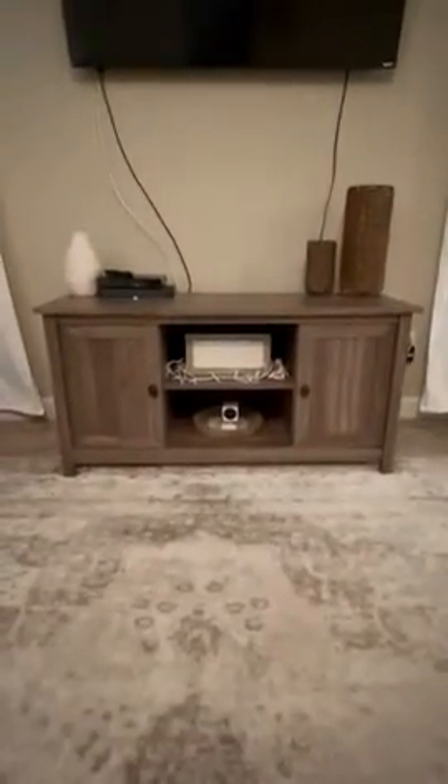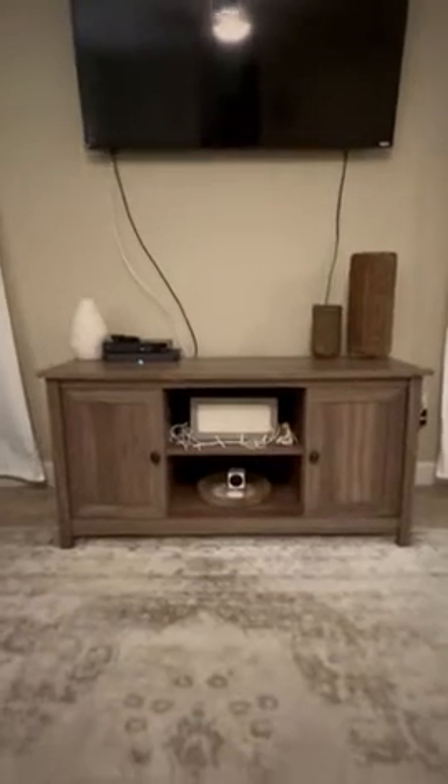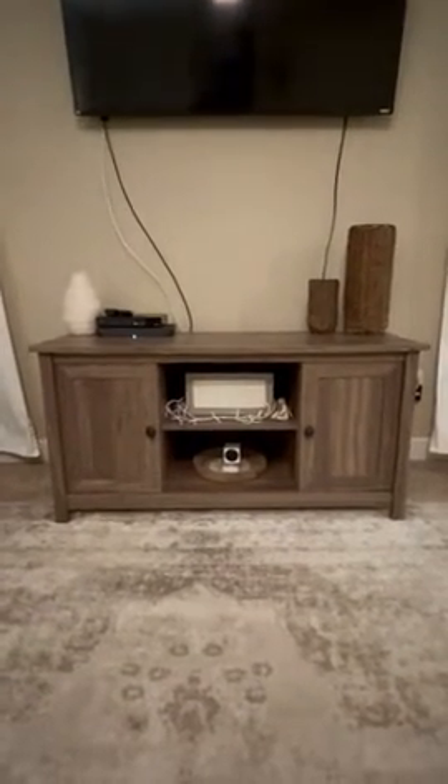We use it as an additional little display in the living room, but of course you could use it as an actual TV stand — you could put a TV on there. Just for reference, this Vizio TV is a 50 inch, so a 50-inch TV could easily fit on this TV stand.